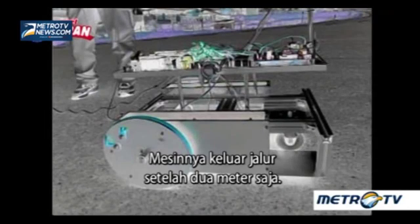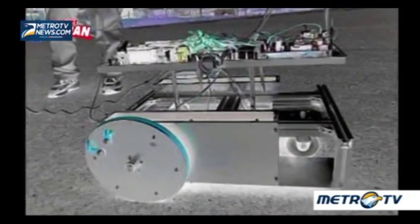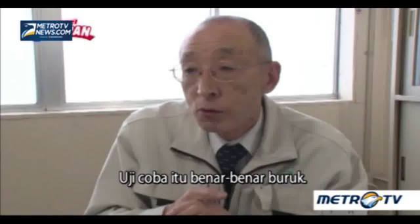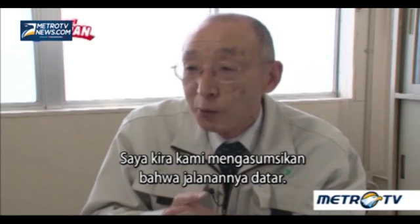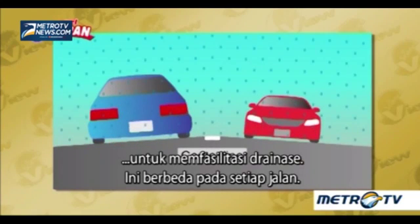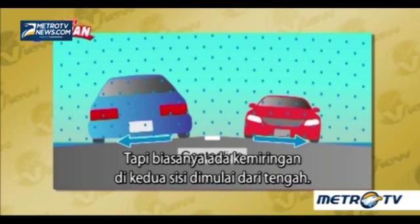The machine went off course after just two meters. The test run was just terrible. We assumed that the roads were generally flat. But the roads were usually made higher in the center to facilitate drainage — it's different from road to road, but there's usually a slope on both sides starting from the center.